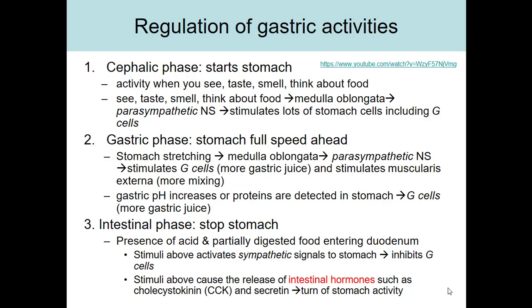During the gastric phase, food has actually entered the stomach. The stomach stretches, and those mechanoreceptors activate the medulla oblongata, which sends parasympathetic nervous system signals to the stomach — stimulating G cells to make more gastrin, which stimulates parietal cells, chief cells, and other stomach cells to make more gastric juice. The nervous system and gastrin also stimulate the muscularis externa for more mixing action. The gastric pH increases with food entering, proteins are detected, and those also activate the G cells to produce more gastrin.